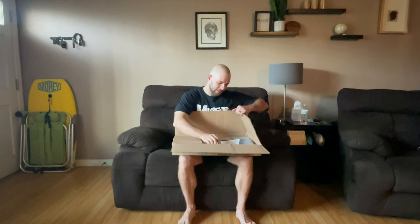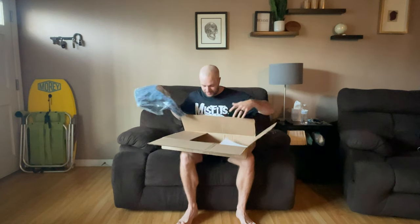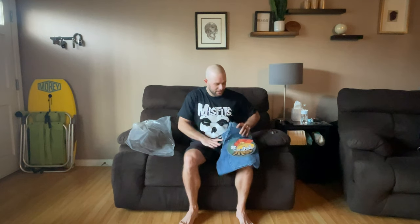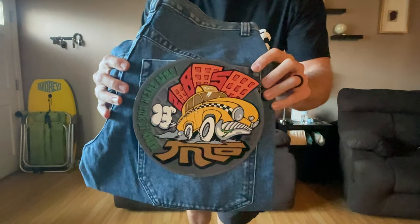I got this pair — these are the JNCO Taxi Cabs in a dark stone color, the darker blue. The first pair I got was in a 32x32 and they were a little long. Because they're so baggy they just drag on the floor, so I got these ones in a 32 width and 30 length. I'm excited to see if they fit a little better. There's the little back pocket tag.